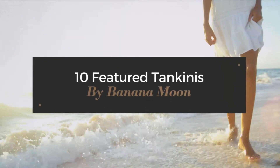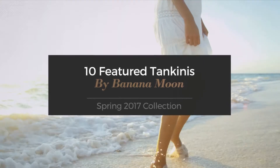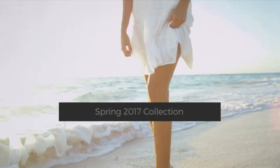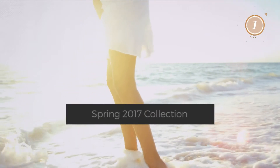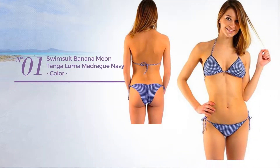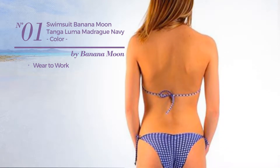10 Featured Tankinis by Banana Moon Spring 2017 Collection. At any time, click the circle to get the details about your favorite tankini. Number one: a wear-to-work swimsuit available in two other colors.